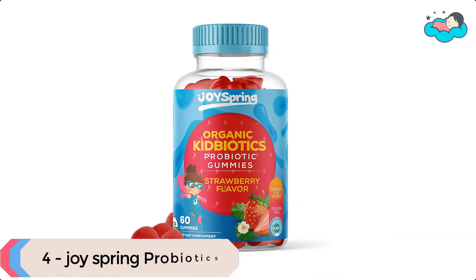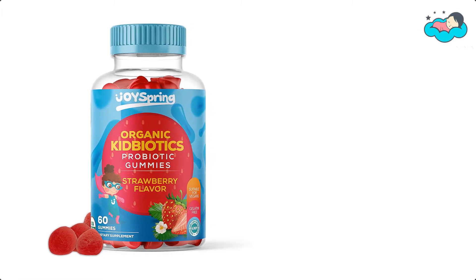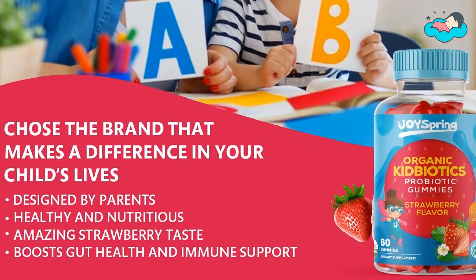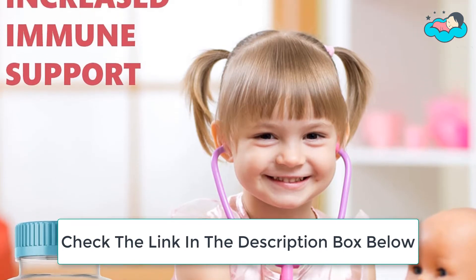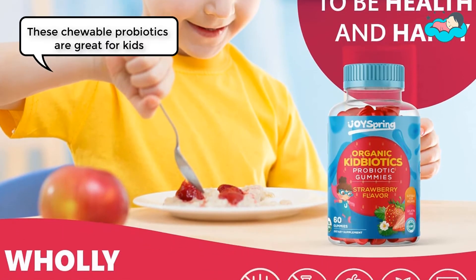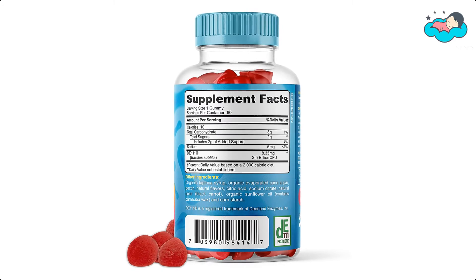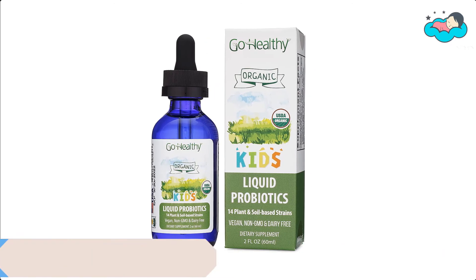At number four, we have Joy Spring probiotics. Kid Biotic chewable probiotics for kids contain natural and healthy strains of probiotic spores that are clinically proven to help control the microbial populations in your gut while boosting digestive health and the immune system. These probiotic gummies have a delicious fruit punch flavor. When changes in their diet aren't enough to fix tummy troubles, this kid biotics toddler probiotic is here to help with digestive and immune support, maintaining a healthy bacteria balance year-round.